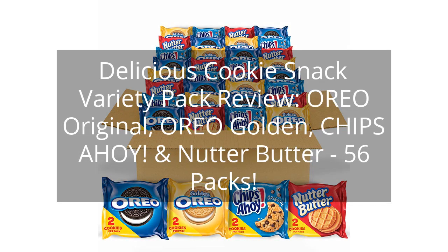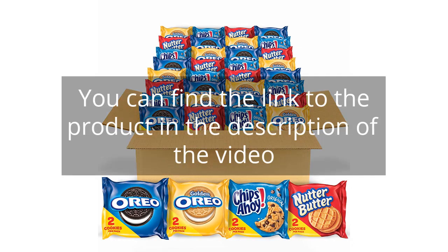Delicious Cookie Snack Variety Pack Review — Oreo Original, Oreo Golden, Chips Ahoy!, and Nutter Butter, 56 Packs. You can find the link to the product in the description of the video.